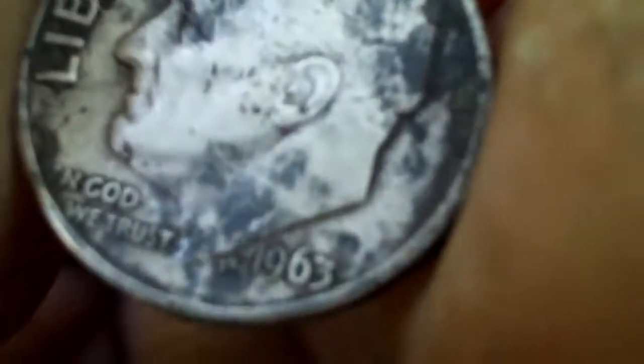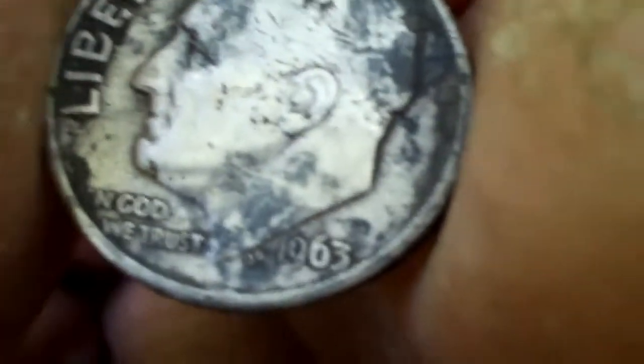Let me take these out here. 1963. What is that? 63? 1963 — that's two of them. And then this one? 64. And then you found some 65 quarters right? Yeah, right there. So 65s. I don't know the date on this one.